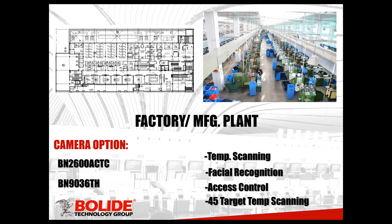The go-to cameras are going to be the BN-2600 ACTC and the BN-903060H. With these two cameras you pretty much cover a lot of the scenarios when you're dealing with a lot of people coming into a place of employment. You want to be able to prevent a bottleneck. If you're using a BN-2600, you scan one at a time — obviously there's going to be a line with people coming into work. That's where the BN-903060H comes in — 45 targets at a time — you're able to scan a large group of people at the same time without having them stop, keeping that flow going into the workplace.